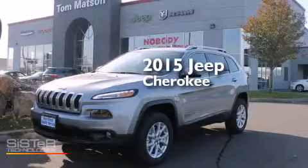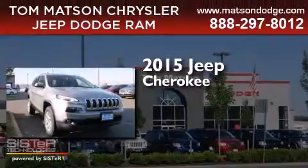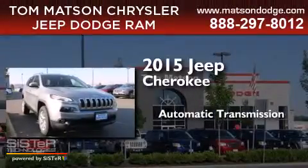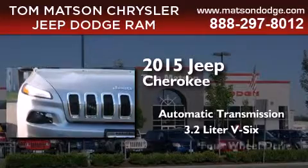This is a brand new 2015 Jeep Cherokee. This SUV has an automatic transmission, a 3.2-liter V6, and 4-wheel drive.